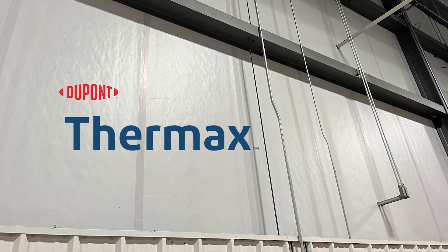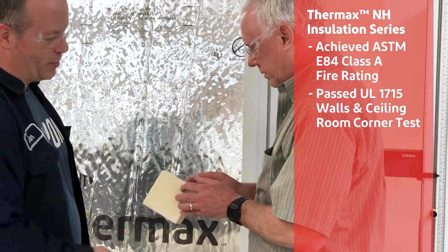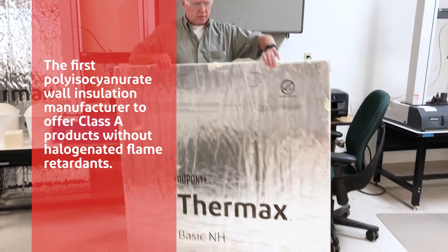Our new Thermax non-halogen insulation series is a great example of this. It delivers the same exceptional quality and thermal performance as our original Thermax insulation, with zero halogenated fire retardants.